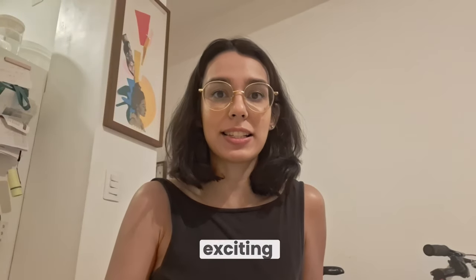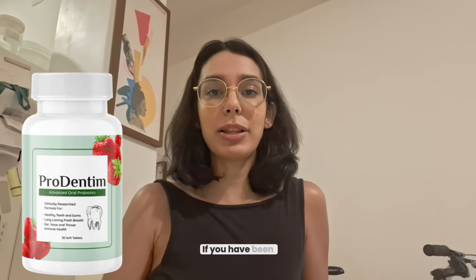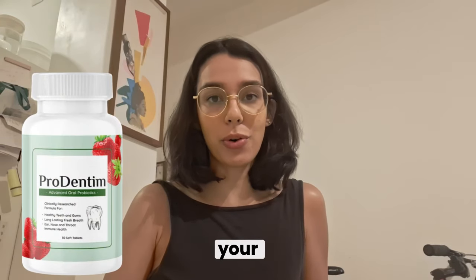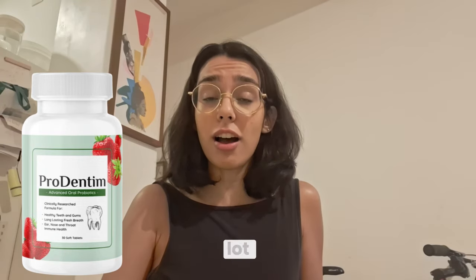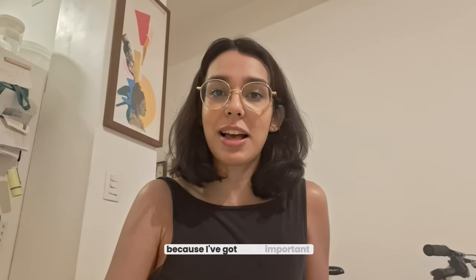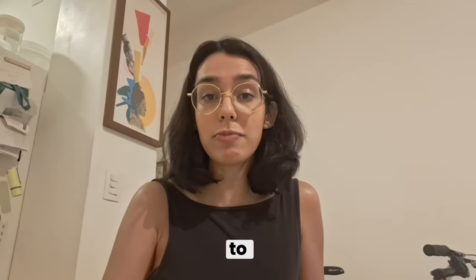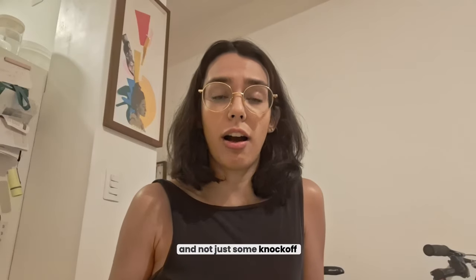Hey everyone, how's it going? I'm Anna and today I want to share something exciting that's been getting a lot of buzz lately — Prodentim. If you have been looking for a natural way to improve your oral health, then you might want to check this out. Prodentim has been making a real difference for a lot of people, but before you rush to buy it, stick around because I've got some important advice on how to make sure you're getting the real deal and not just some knockoff.